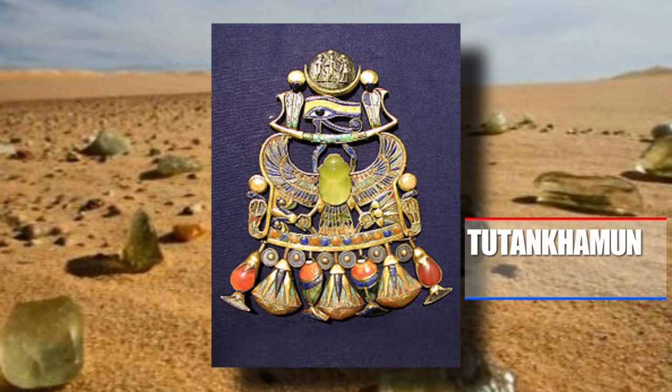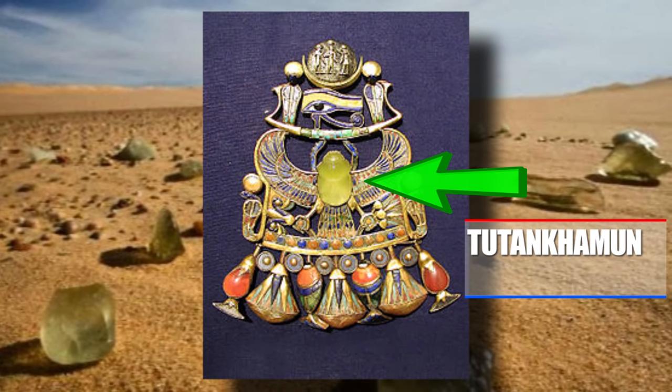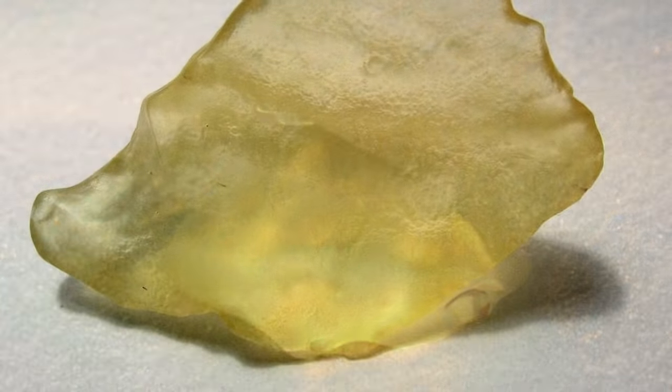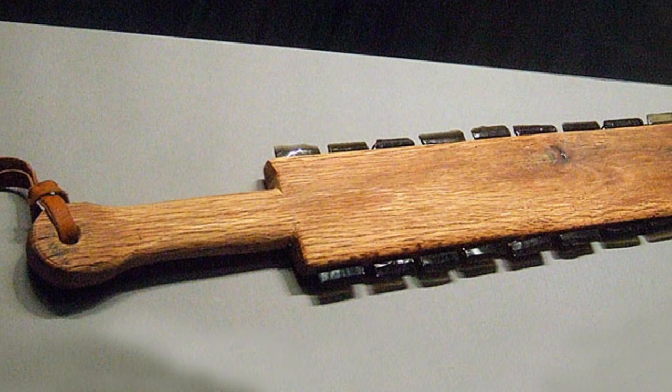The ancient Egyptians adored this naturally formed glass and felt like it had some magical powers to it. Here in this photo we see one of Tutankhamun's remarkably preserved brooches with a Libyan glass scarab beetle as the centerpiece. It was also seen as a valuable material to make tools from and had similar properties to obsidian, which is a volcanic glass used for weapons by the Aztecs.